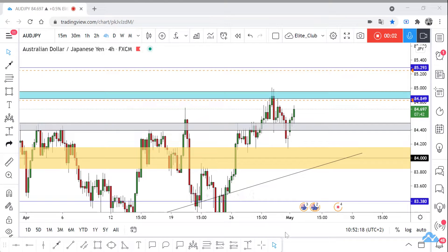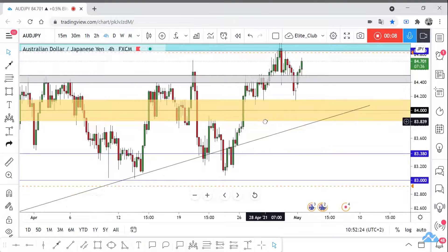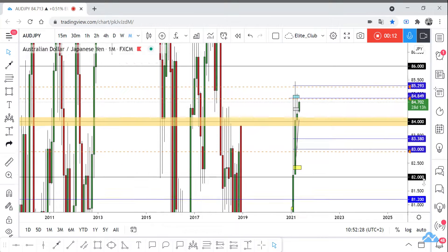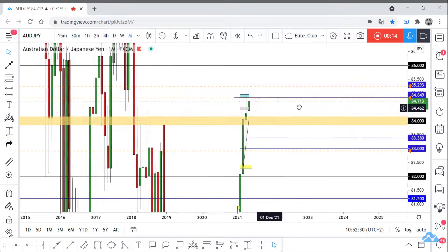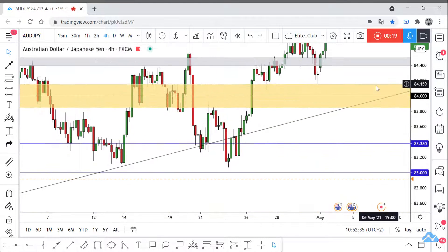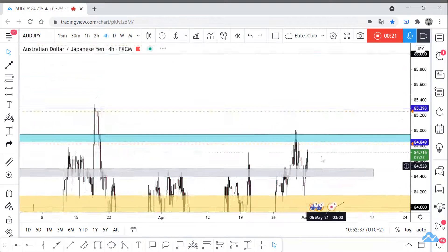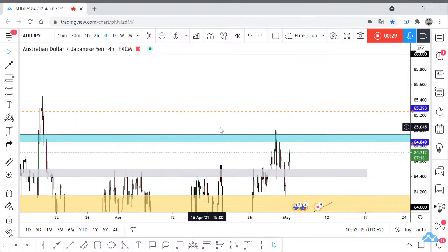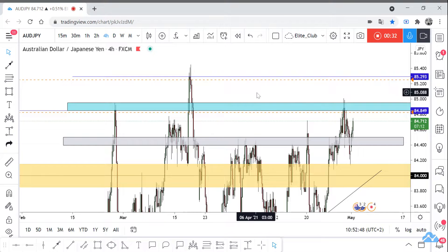Hello traders, hope you all enjoy trading. This is the AUDJPY new analysis and we are in our timeframe. The price moved very hard to the upside and this was a monthly closure. I'm waiting for the price to hit this last area for sale — it's a very important resistance area.